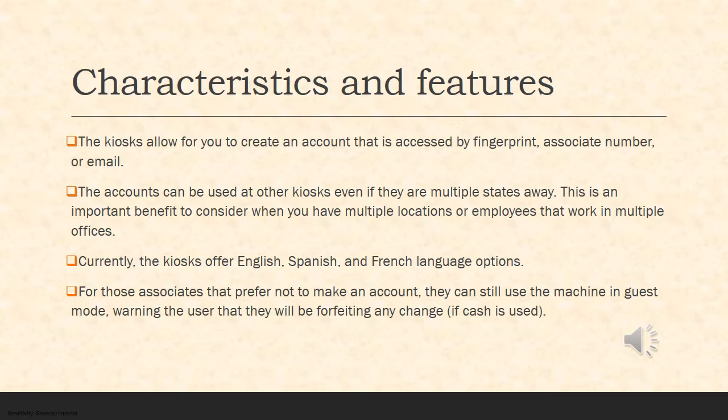Currently, the kiosks offer Spanish, English, and French language options, and they are potentially looking into more options in the future. For associates that prefer not to make an account, they can still use the machine in guest mode. This warns the user that they will be forfeiting any change if cash is used.